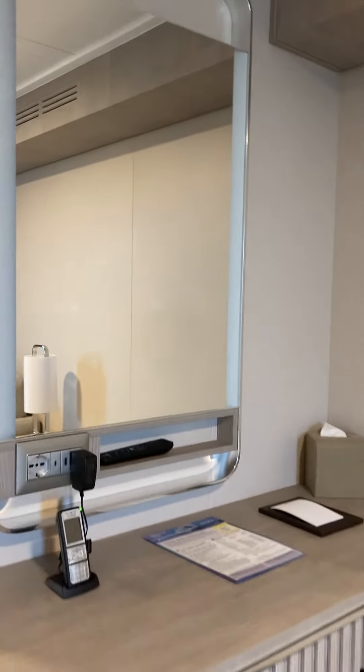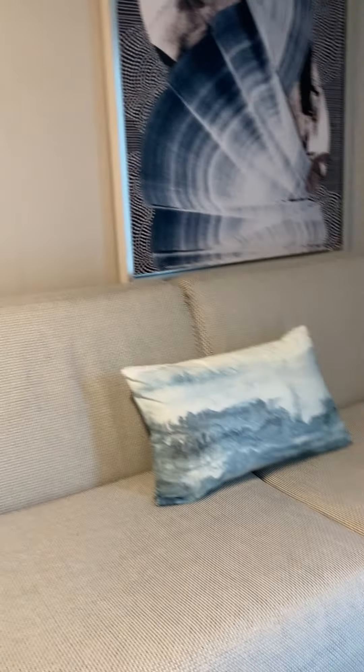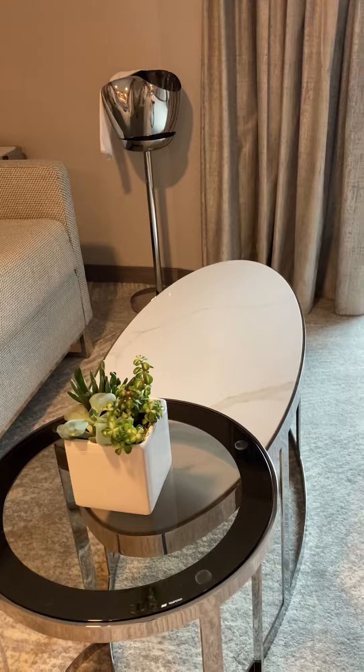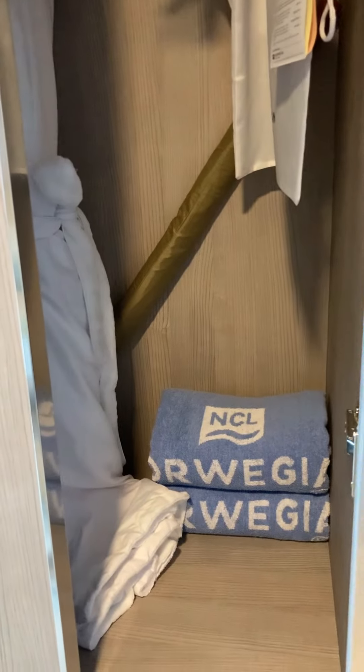Lots of cupboards. The table lamps have USBs in them. They get robes in the suite.